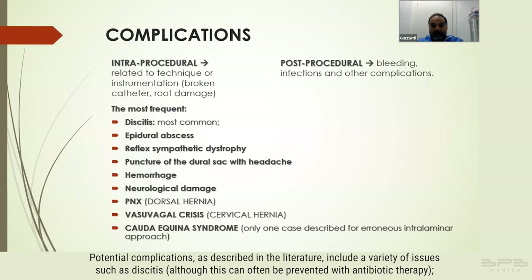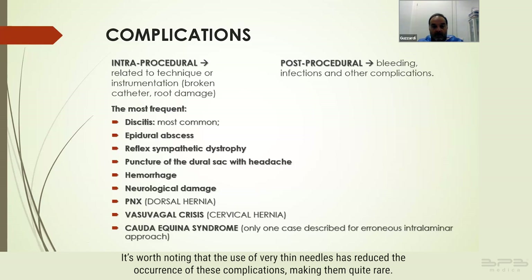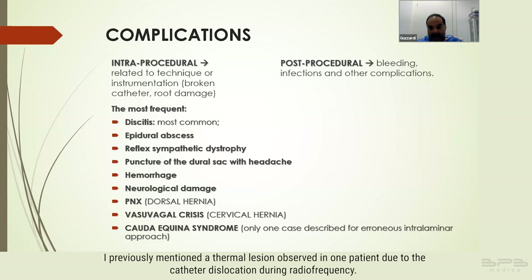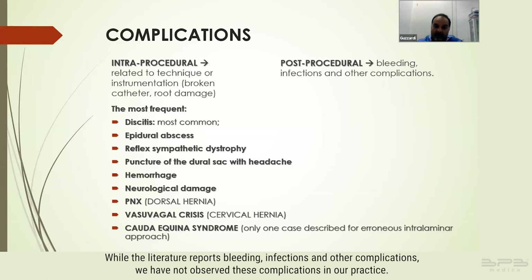Potential complications described in the literature include discitis — although this can often be prevented with antibiotic therapy — epidural abscess, dystrophy, puncture of the dural sac, hemorrhage, and neurological damage. The use of very thin needles has reduced the occurrence of these complications, making them quite rare. I previously mentioned a thermal lesion observed in one patient due to catheter dislocation during radiofrequency. Other listed complications include pneumothorax for dorsal hernias and vasovagal crisis for cervical hernias. We have not observed the bleeding or infection complications reported in the literature in our own practice.